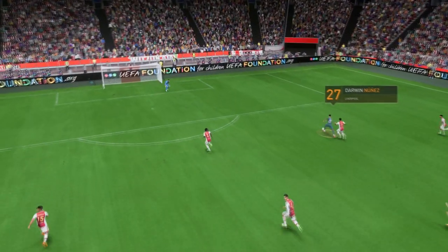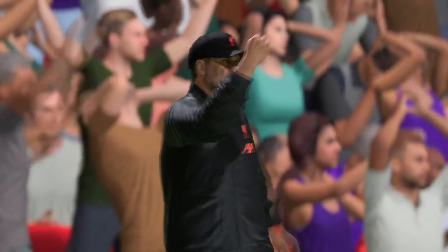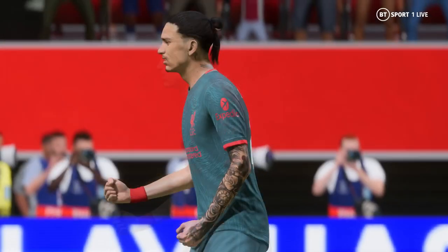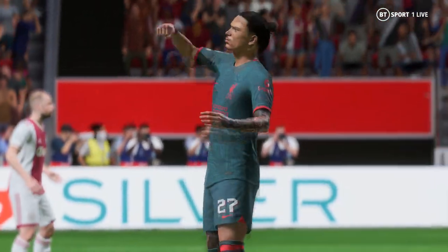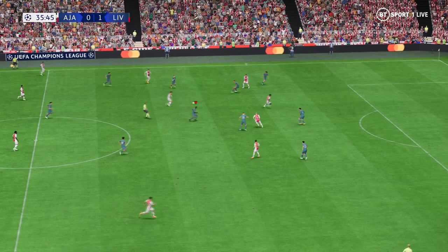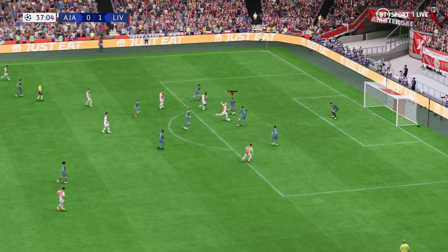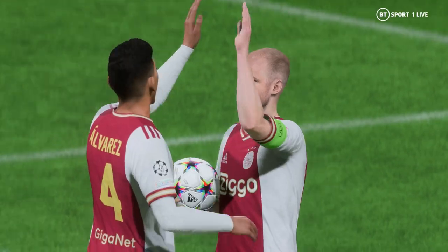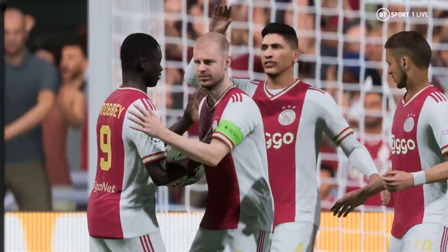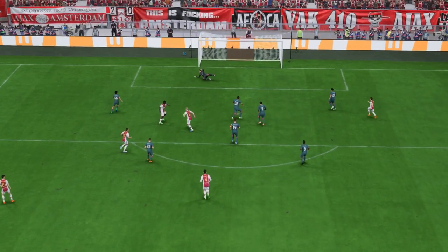As the replay shows, it all started with that perfectly weighted ball over the top of the back line. And once he gets onto it, he just smashes it past the keeper with great technique. What an emphatic finish that is. You can see it again — good run, great strength, and a composed finish under pressure. That's a top-class goal.